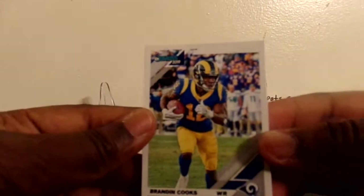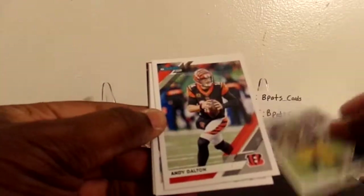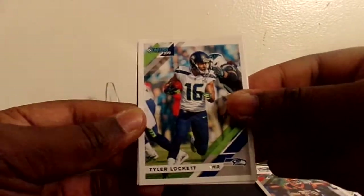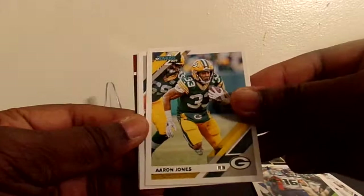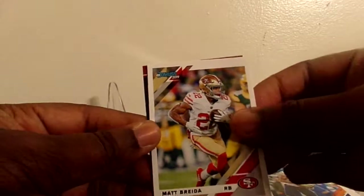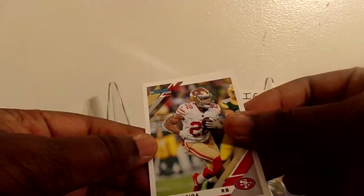Alright, I got Brandon Cooks, Andy Dalton, and Tyler Lockett who's having a monster of a season.